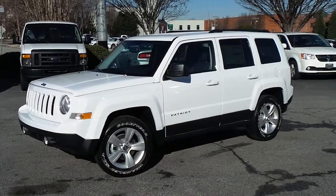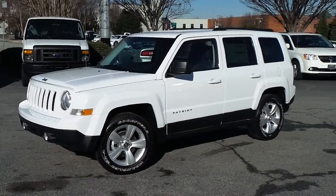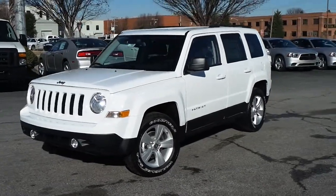Introducing this all new 2014 Jeep Patriot Sport 4x4 — alloy wheels, fog lamps.